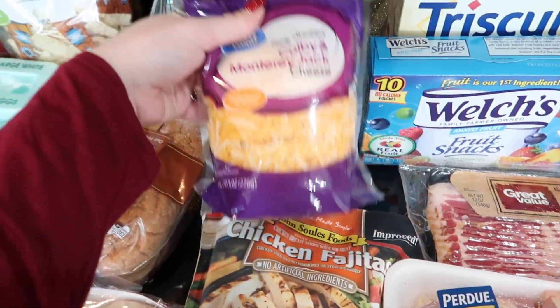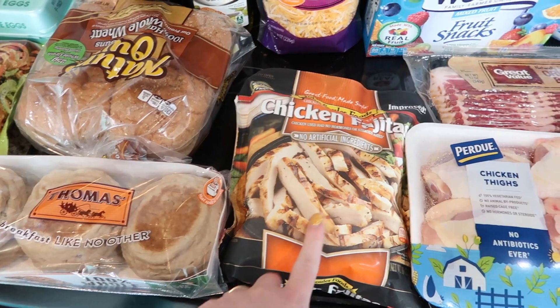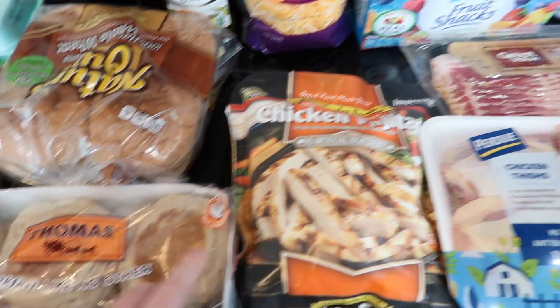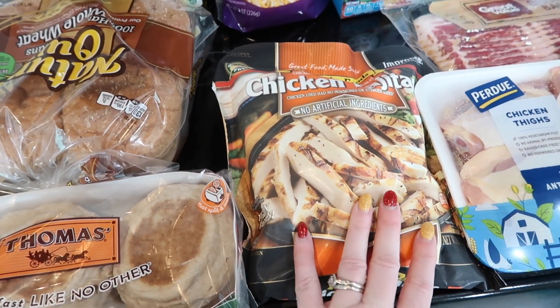I got a bag of cheese and I accidentally got a smaller bag than I meant to, but I got more of this chicken fajita chicken that I love. It is super easy to make on sauté for fajitas or even in the microwave.